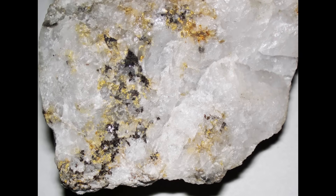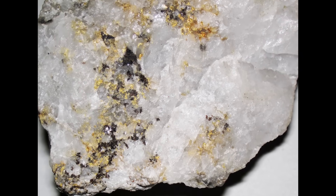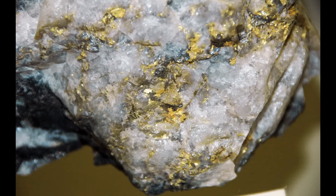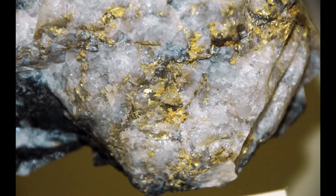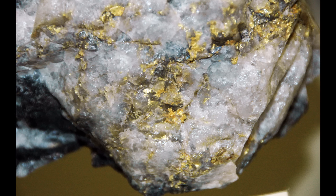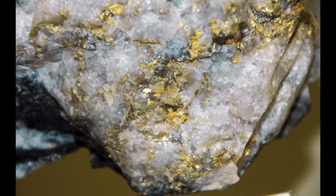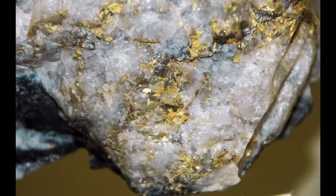And yet, despite all of this, hard rock mining still holds enormous appeal. When it works, it can be spectacular. A genuinely rich, free milling quartz vein can produce gold far more consistently than most alluvial systems. The gold is often cleaner, and the system feels more real as a resource. For some people, that sense of permanence and control is deeply attractive.